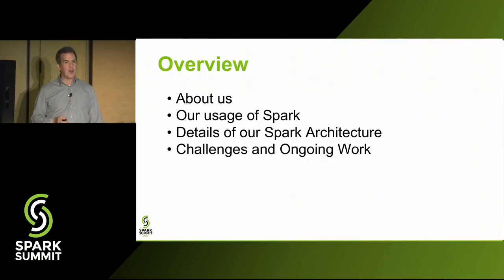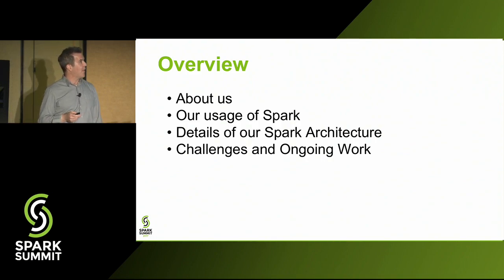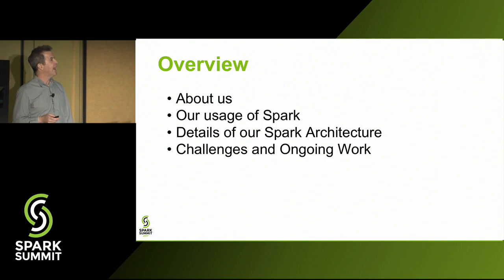I'm going to start off by talking about Stitch Fix — what we are and what we do — then talk about our team, how we use Spark, our use cases, the parts of Spark we're leveraging, and our Spark architecture. Then I'll finish off with some challenges we faced and some ongoing projects.